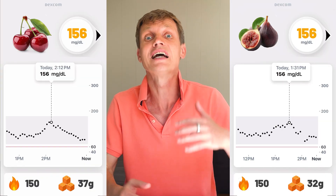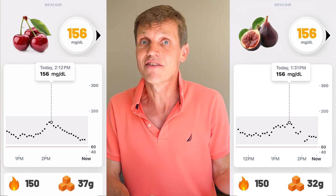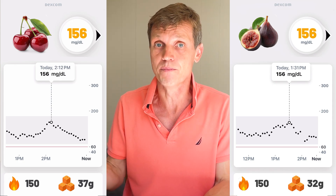Red cherries and figs both peaked at 156. Cherries had 37 grams of sugar, figs had 32. Kiwis spiked me to 159, with only 22 grams of sugar — one of the best overall performances.